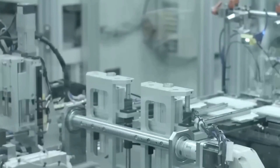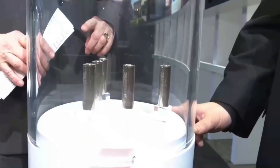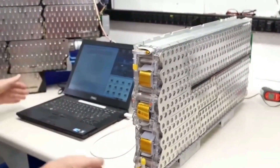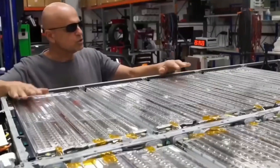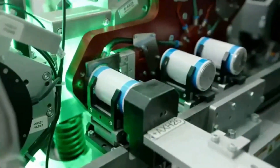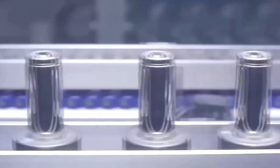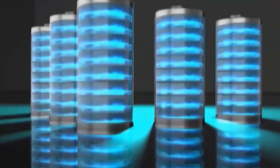So what does this mean for you and me? Embracing this advanced battery technology could enhance our lives in many ways — from longer device usage times to lightweight and safer electric vehicles. This battery is set to revolutionize how we use energy. It's not just about staying connected; it's about doing so with confidence and without breaking the bank.